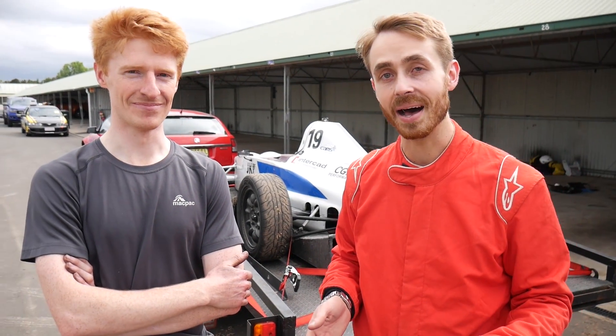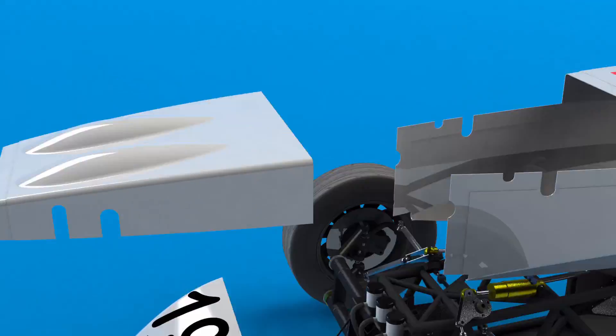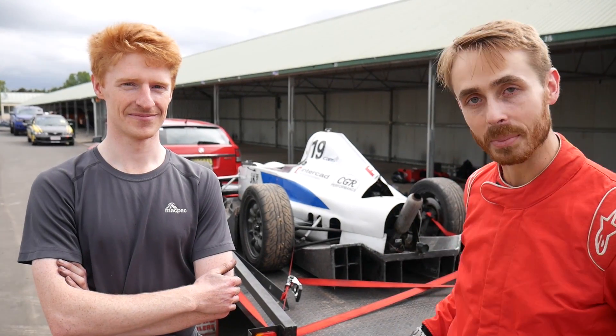Today we're out here at Wakefield Park with Simon, who you may recognize from his Thompson Motorsport YouTube channel, and today he's letting me have a drive in his Formula V.